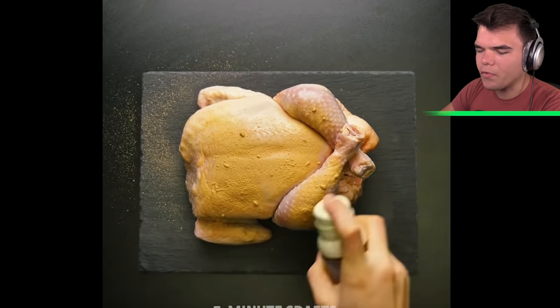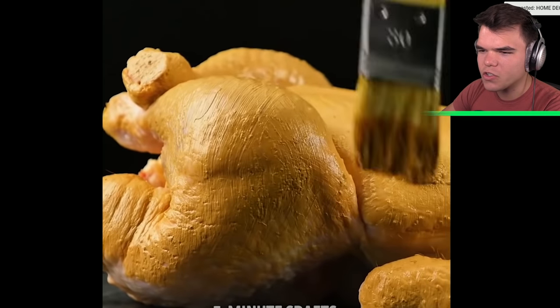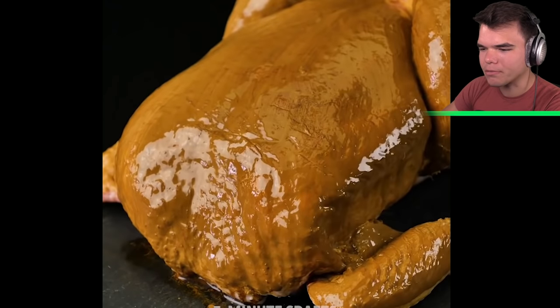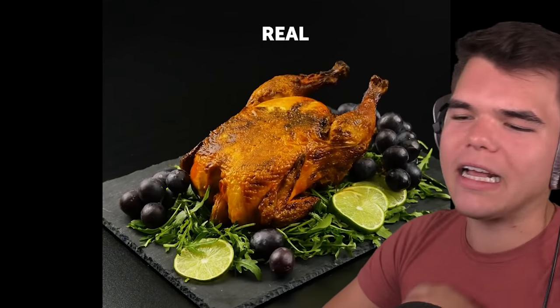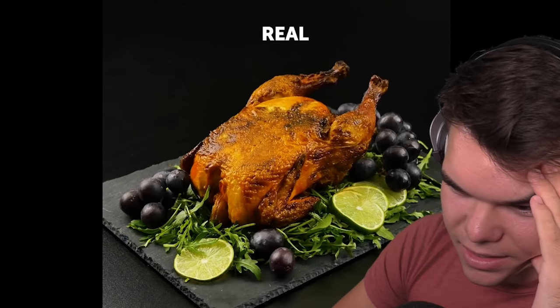We've got a whole chicken and he's spraying literally paint on it. This is actual paint — you cannot eat paint. He is ruining this poor chicken, and they don't even cook it! That looks disgusting. The real chicken looks terrifying. They don't even cook the chicken — they just paint it, and it looks cooked and juicy, but it ain't.